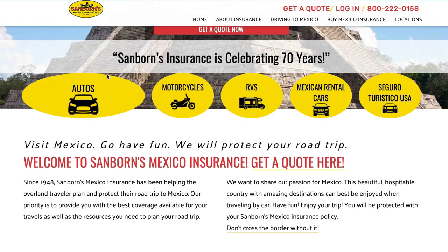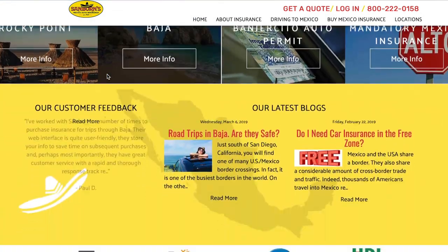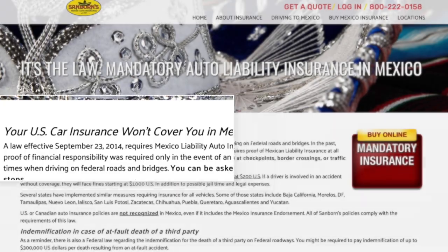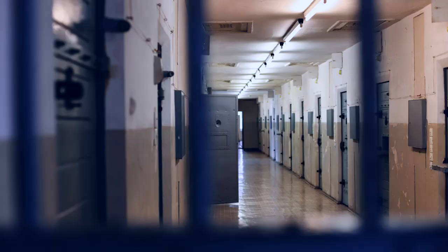The number one must-have — and my number one fear — is insurance. We're talking about car insurance and RV insurance. I went with a company called Sanborn Insurance, and I'll provide a link in the description box and the pinned comment. The reason you want to get Mexican insurance is because Mexico does not recognize US insurance, so even if your RV or car is covered in the United States, you'll need to get insurance in Mexico. If you get in an accident without insurance, you could potentially be taken to jail or cited and ticketed.